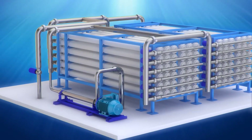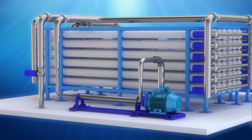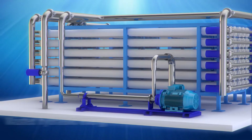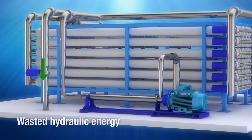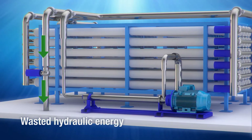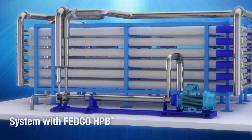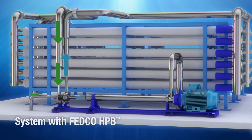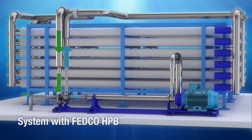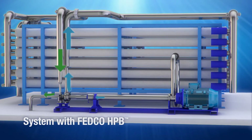In a typical RO system, a large high-pressure pump processes the full membrane pressure requirement. Then, high-pressure concentrate, or brine, exits the system through a brine control valve, wasting hydraulic energy. With the HPB energy recovery device, you can recover up to 80% of the wasted high-pressure brine energy to reduce the size of the high-pressure feed pump, lowering the motor electrical consumption.